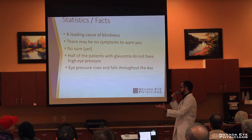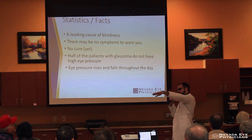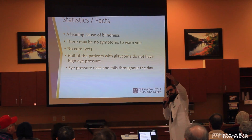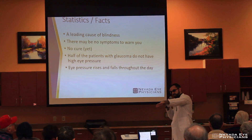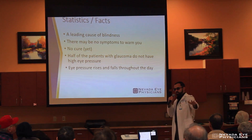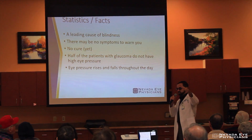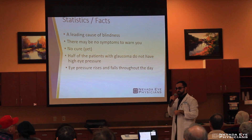Eye pressure rises and falls throughout the day. So if you come to see the eye doctor when the pressures are up, they may think something different than when you come in at the time of day when the eye pressure is down. With glaucoma screenings, we can sometimes catch it when it's at the high part, which flags our attention to take care of it or look into it.